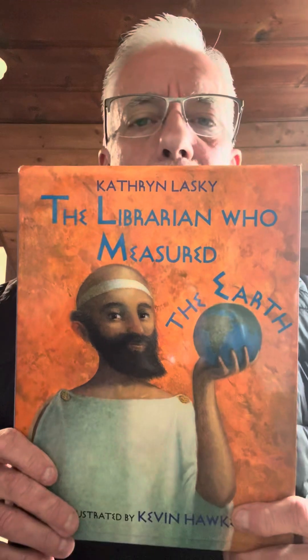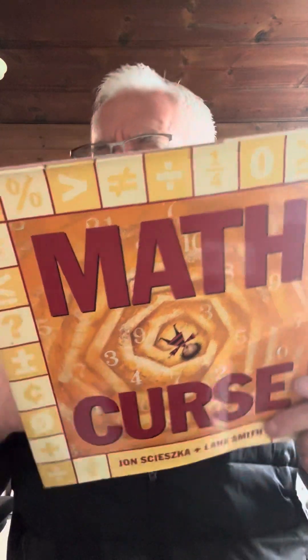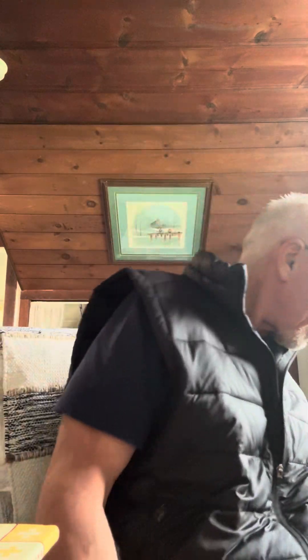Here's another one: The Librarian Who Measured the Earth — that's a great one. And this one's pretty great too: The Math Curse. The kids love it. It's an easy buy-in and keeps things quiet for the last 15-20 minutes of math class.